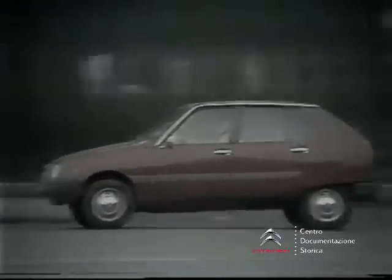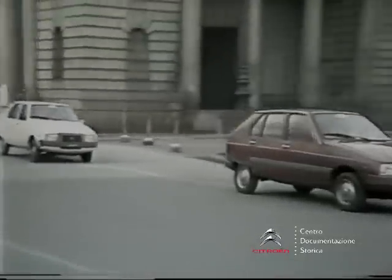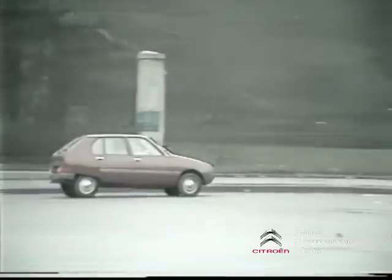La Visa ha perciò le carte perfettamente in regola per affrontare nella sua categoria una concorrenza molto agguerrita. È una sfida che la nuova francesina propone volentieri sul terreno dell'affidabilità, del confort, delle prestazioni, dei consumi.